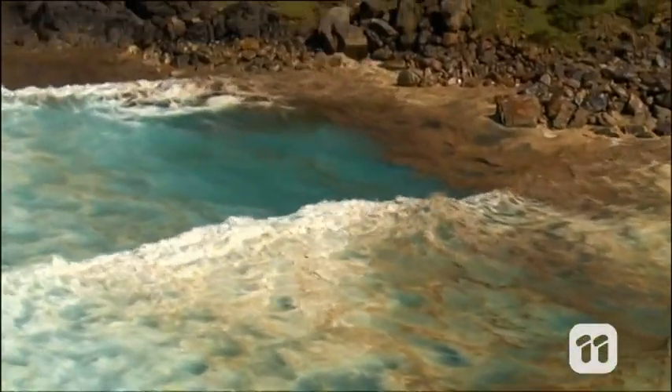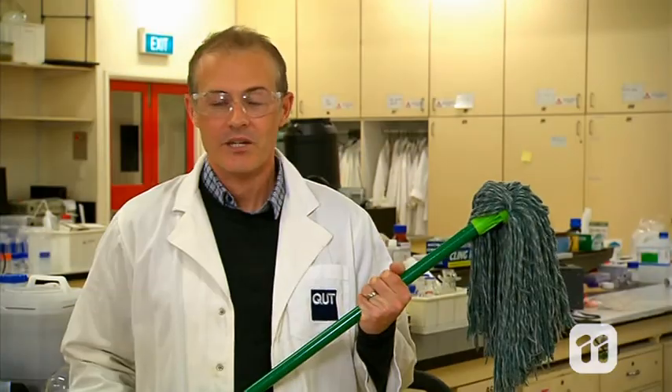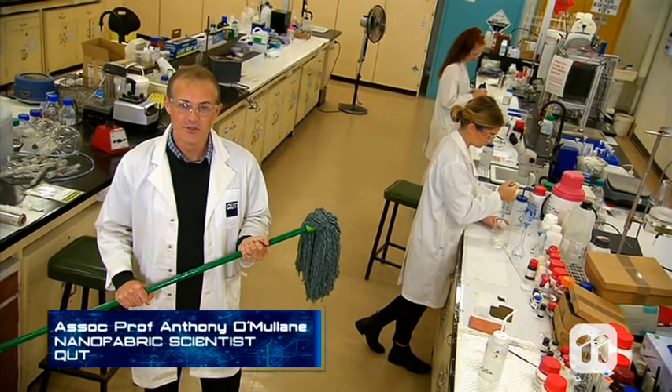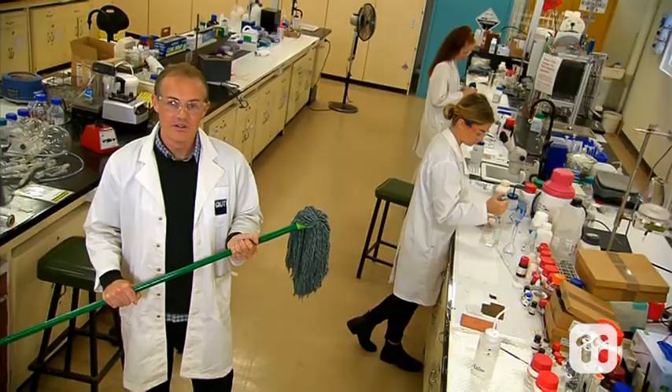Oil spills in our oceans and pollution in our waterways can both have a devastating effect on our environment. But what if they could be mopped up just like a kitchen spill? Hi, I'm Anthony and I'm here at QUT's Institute for Future Environments where we think we can, with something we call nanofabric.